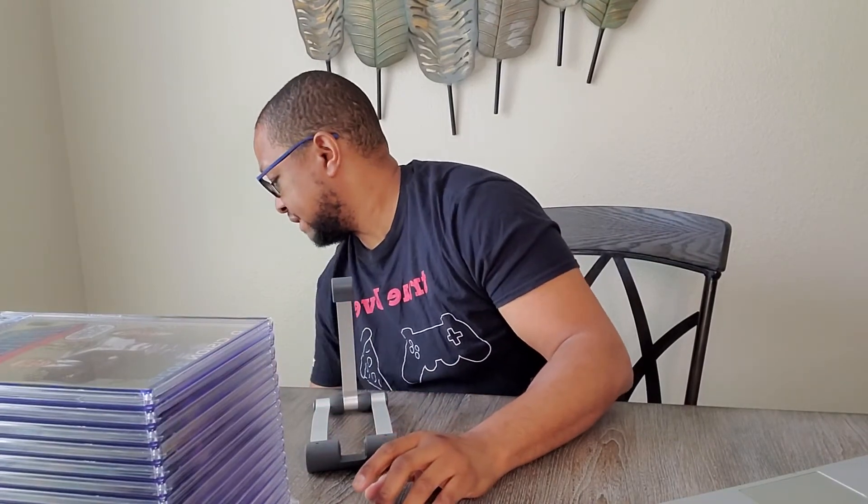Alright, that was it for my first CGC books I sent in. Like and subscribe — well, don't subscribe; I'm not going to be doing a whole lot of videos right off the bat. But hey, you can like it. Thanks.